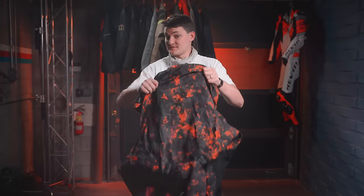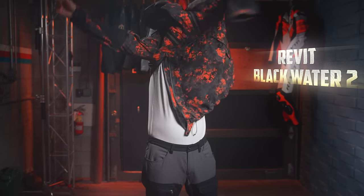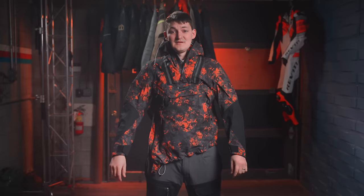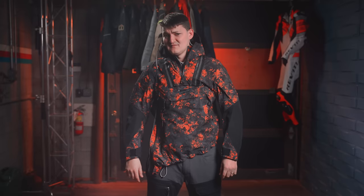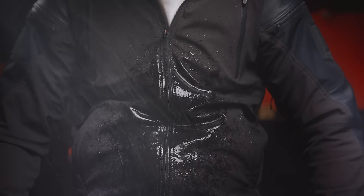The Revit Blackwater II is a smock — meaning you pull it over your head like a medieval peasant. But the clean front also means there's no zipper to bend awkwardly or leak water.